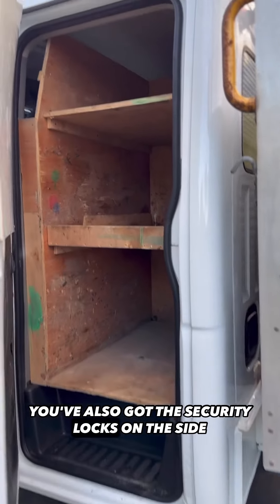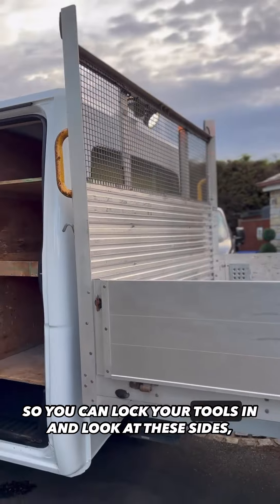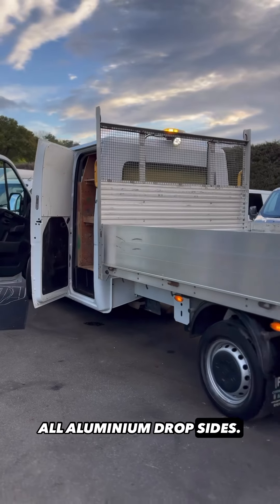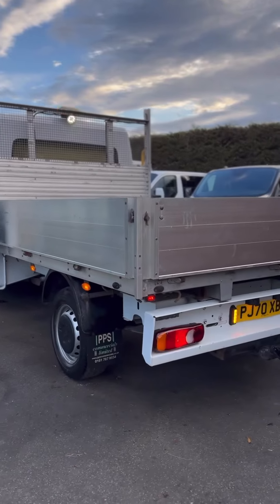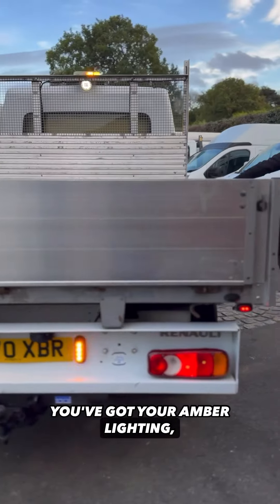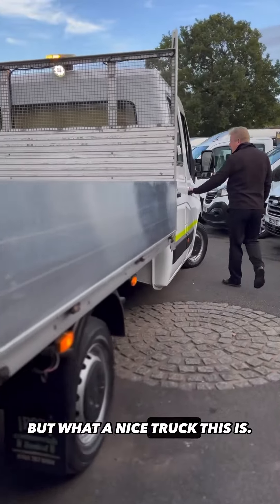You've also got the security locks on the side so you can lock your tools in. And look at these sides — all aluminium drop sides. You've got the tow bar on the back, extra lighting, LED lighting up there, and your amber lighting. What a nice truck this is.